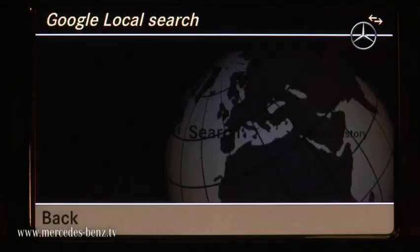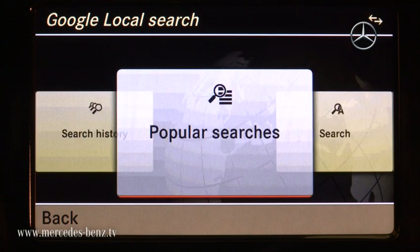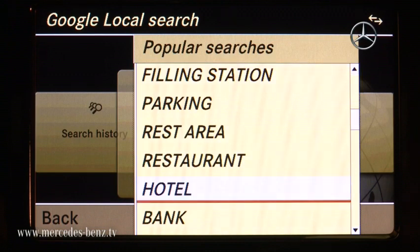This is Google local search with different selections like search, search history, and popular searches. We can go in there and select, for example, hotel.